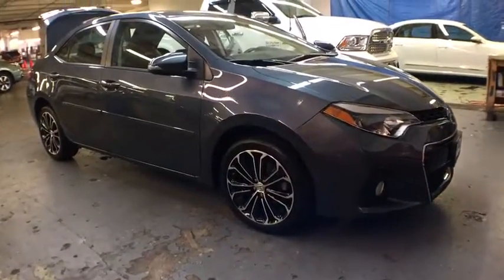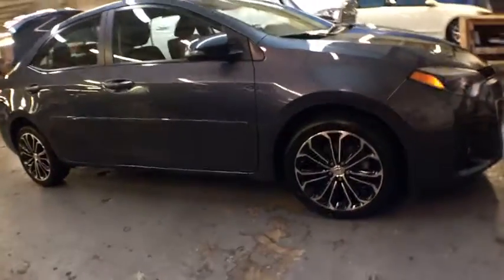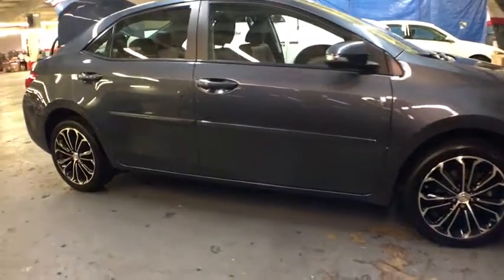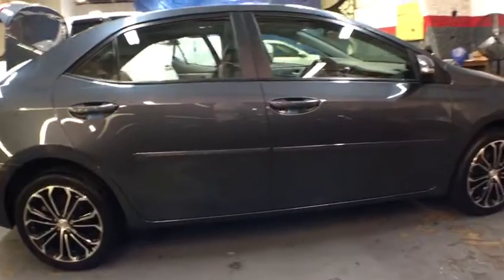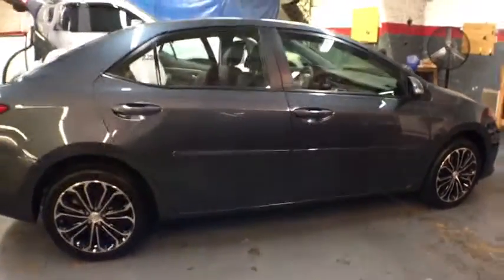A 2016 Toyota Corolla. The Corolla is still a great option for those who want dependability, comfort, and value. This vehicle has less than 15,000 miles. Here are some of this vehicle's great options.